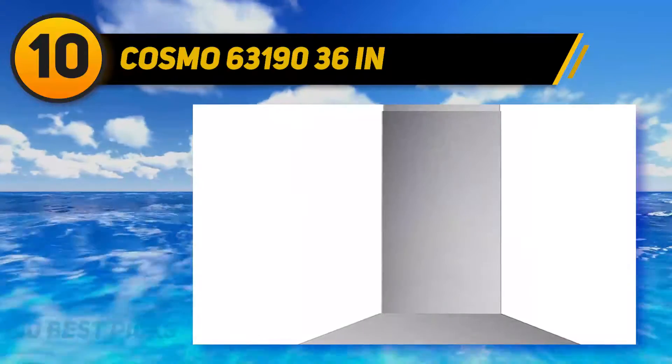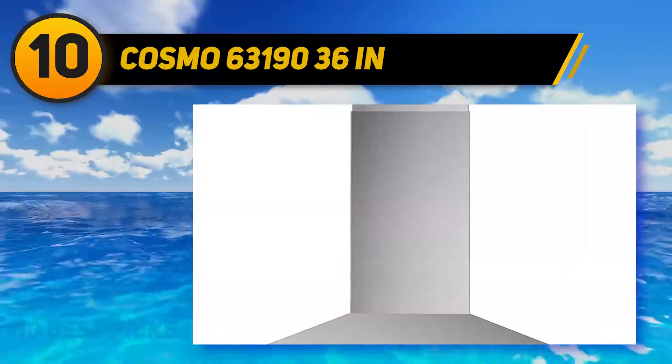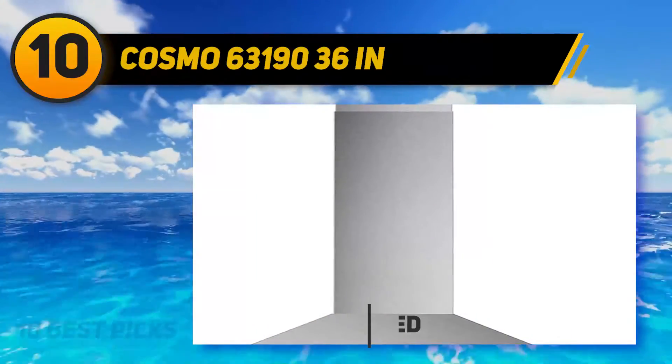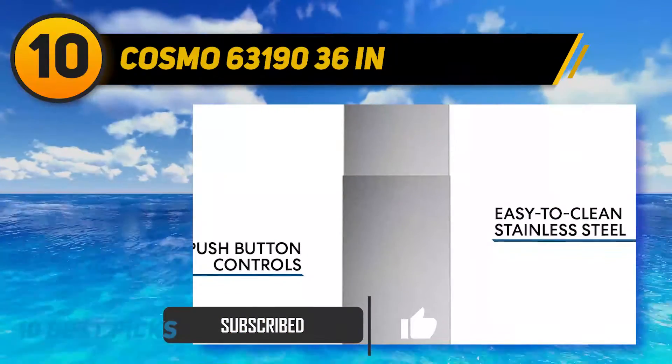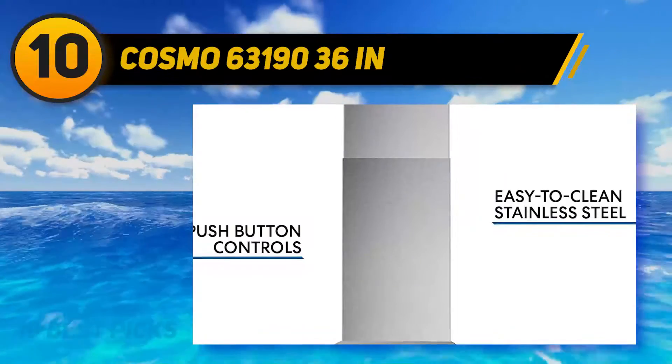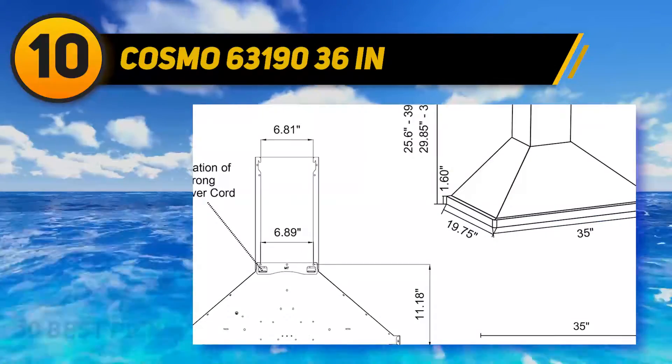Additionally, Cosmo offers an exclusive construction of the filter called Cosmo Arc Flow Permanent Filters. These filters prove to provide greater airflow than others. It is dishwasher safe so that you can maintain the machine conveniently and effortlessly.